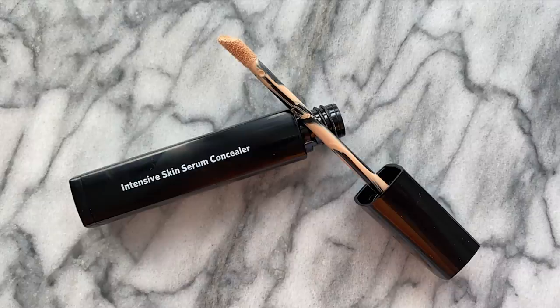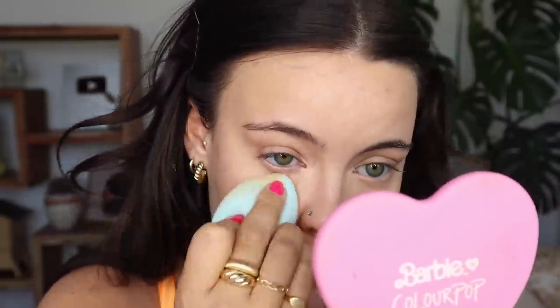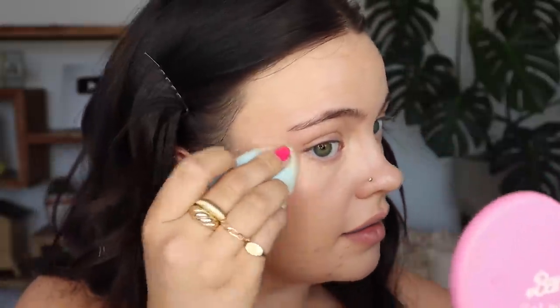Now for my concealer, I'm going in with the Bobbi Brown Intensive Skin Serum Concealer in the shade Beige. Oh, it feels very very thin — I'm just going to blend that out with my sponge, which is my preferred way to apply concealer; it always achieves the most flawless finish. It's very similar to the foundation and has the same finish. It packs a lot more coverage than you'd expect for this thin of a texture.